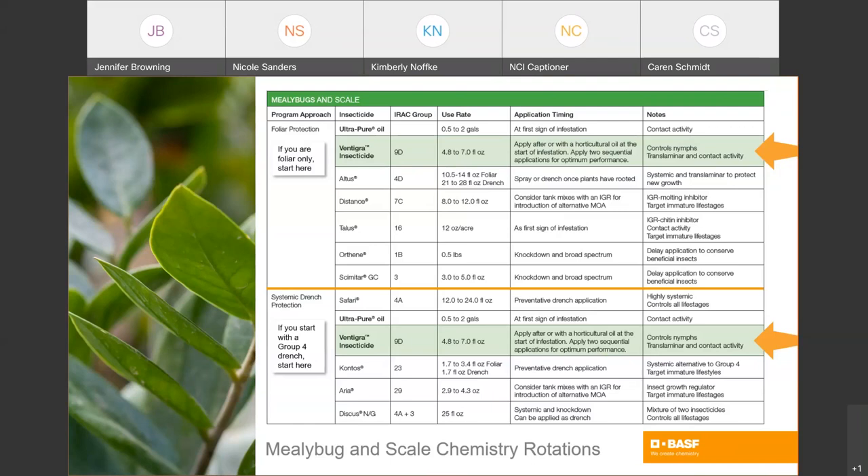Ultra Pure Oil from BASF is a highly refined, cleaner oil than you'll find in most other brands, so you will have enhanced plant safety with this product — generally safe up to 85 degrees Fahrenheit and 85% humidity. Make your oil applications first in the spring to reduce your population of adults. I also recommend using oils in fall, and in fact anytime the weather permits when you know you have mealybug and scale pressure. You can't go wrong with oil when the weather permits, because it controls all life stages, it's a great resistance management tool, and it also offers leaf shine and removes hard water spots. Watch out if you're growing a blue-leafed crop like spruce though, because it will take that bluing off.